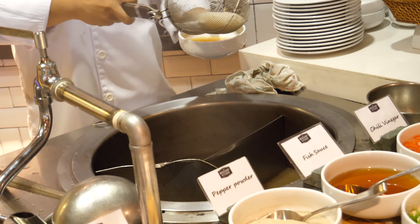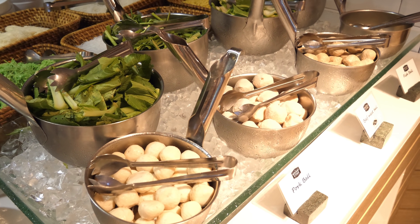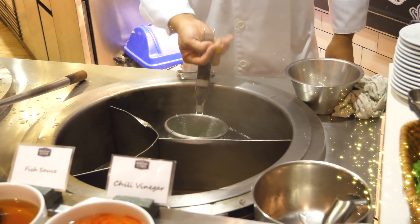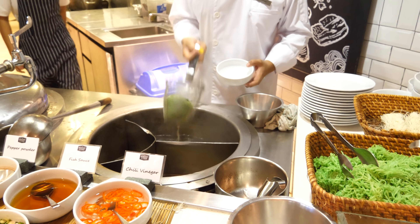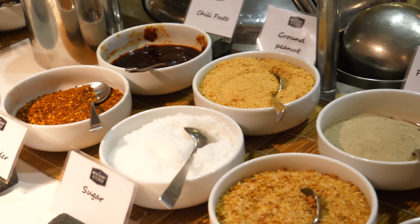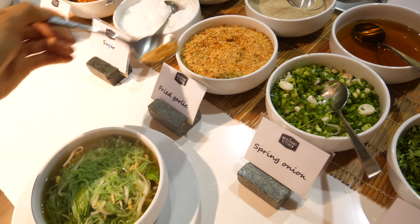There's a noodle station where a gentleman heats up your selection. Fill up your bowl with vegetables and protein balls made of either chicken, pork, beef, or fish. Hand it over and let the magician do his thing. I feel like I'm waiting at a street food stall watching the goodies be made right in front of me. Once you get your noodles, feel free to add in fish sauce. As for me, fried garlic.